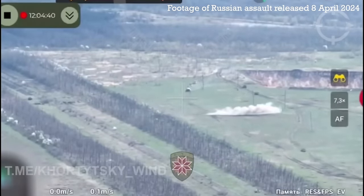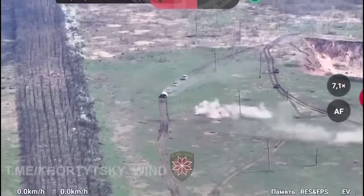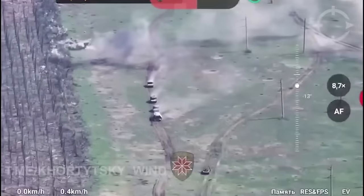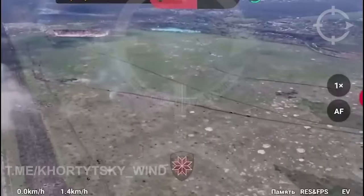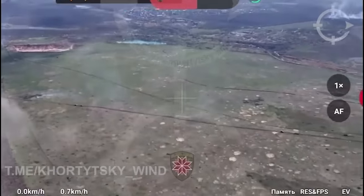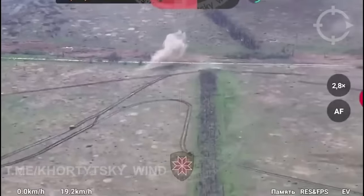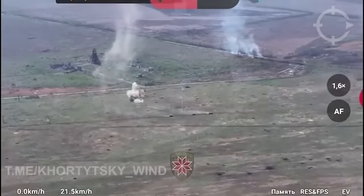The odd vehicle was first spotted during a recent attack on Ukrainian positions around Krasnoharivka in Donetsk. It was seen in video from a Ukrainian overwatch drone, leading an attacking column of Russian armoured fighting vehicles delivering troops forward. It's been hypothesised that the sheet steel structure was built to protect troops riding on the tank's hull. Notably, the tank is also fitted with a KMT-6 mine plough.